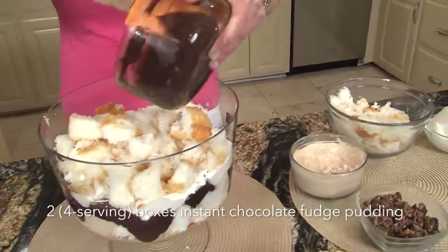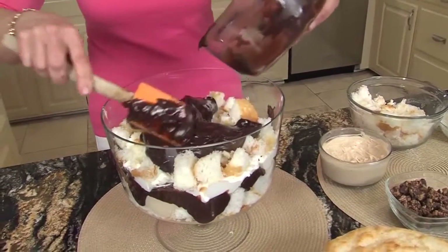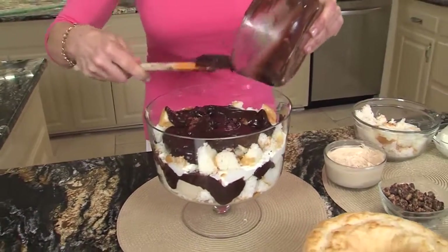So we're gonna do a chocolate layer — and remember we've already done half, so this is the other half of it. Oh yum! And the chocolate fudge pudding — you could use regular chocolate — but the chocolate fudge makes it that rich chocolate flavor.